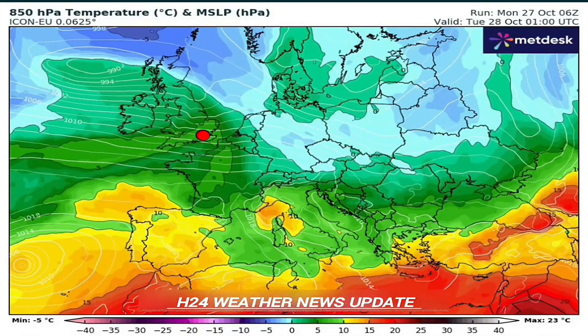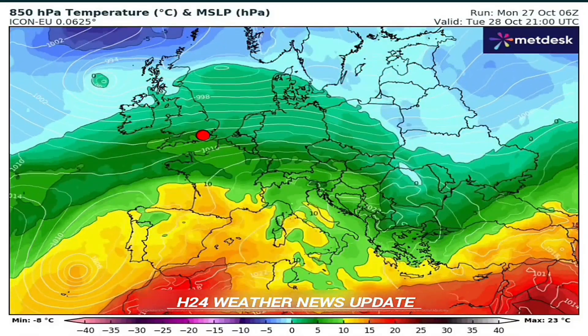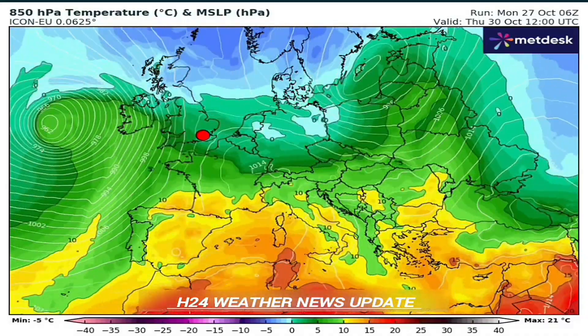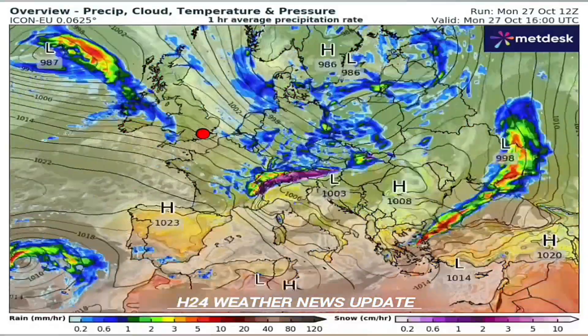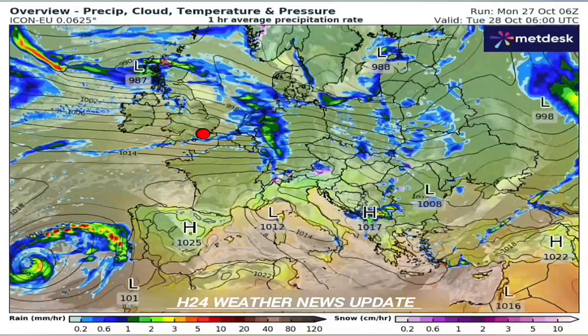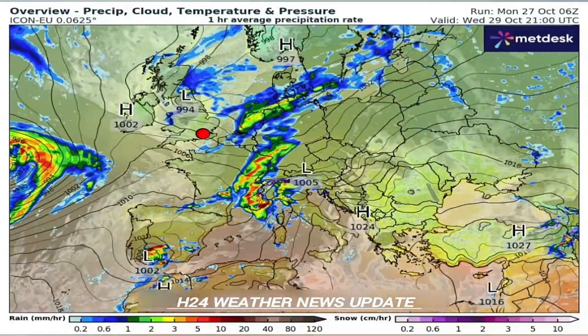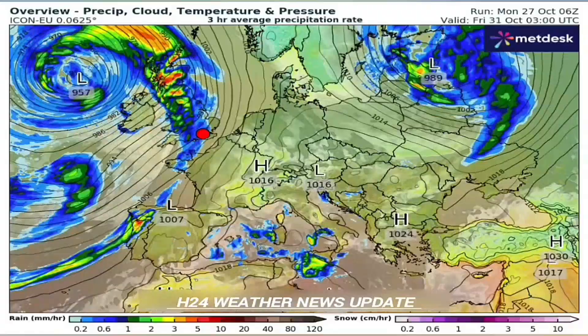Welcome. Our mission today is a deep dive into this major weather pattern that's setting up across Europe. We're talking late October through mid-November 2025. The sources are pretty clear — this looks like an anomalously wet and mild period, and it seems to be driven by two big factors converging.